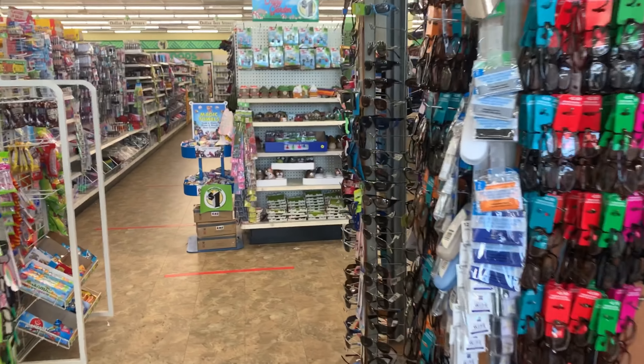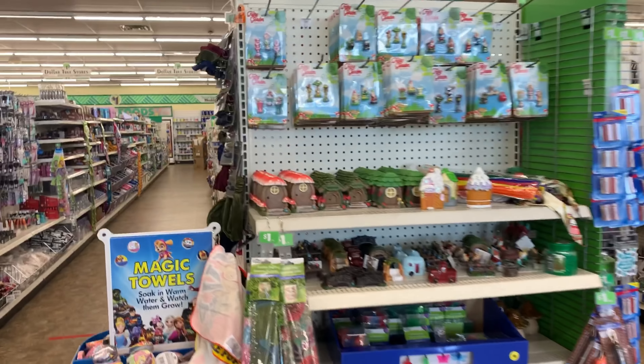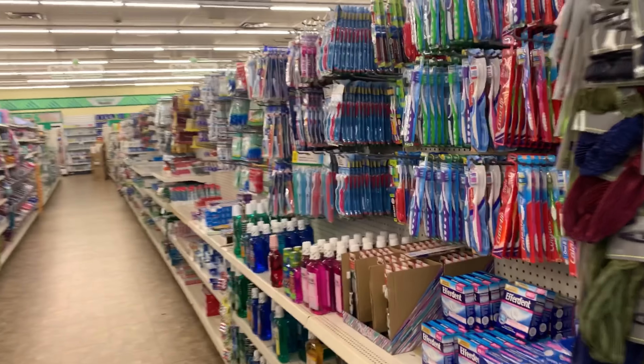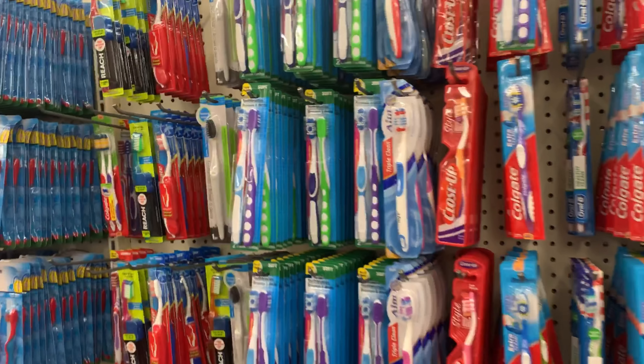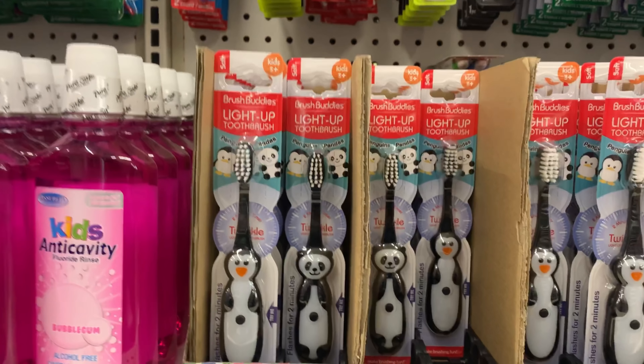Hey guys! Thank you so much for tuning in to come along with me to the Dollar Tree. While I was in here picking up some essentials, I noticed that they had a lot of hygiene and dental things that were new. So let me go ahead and pull out this camera and record for you guys.